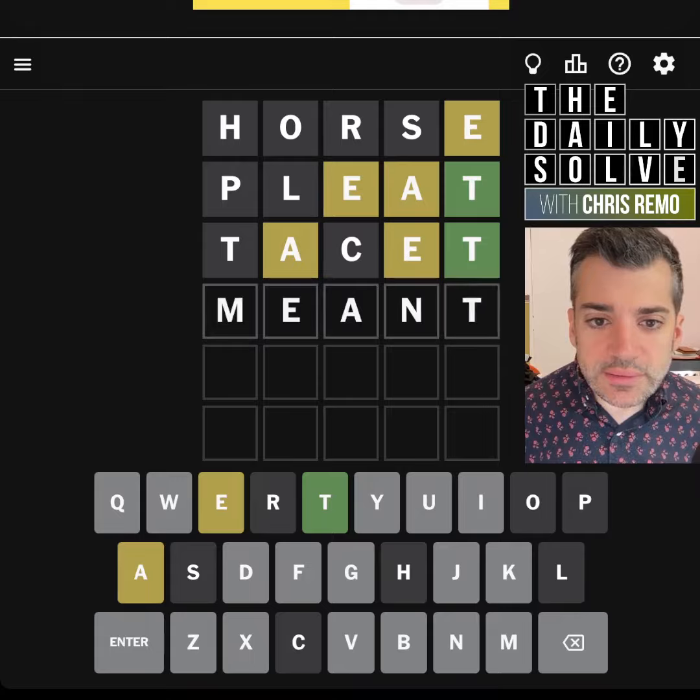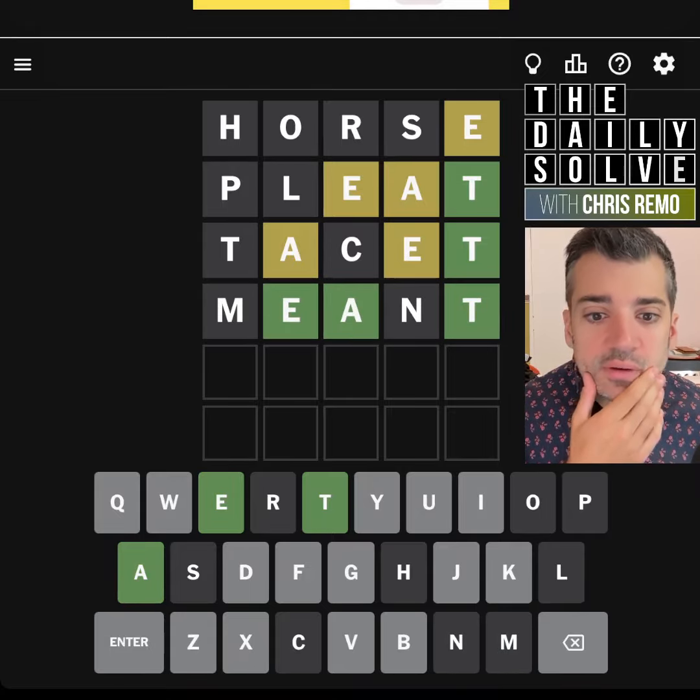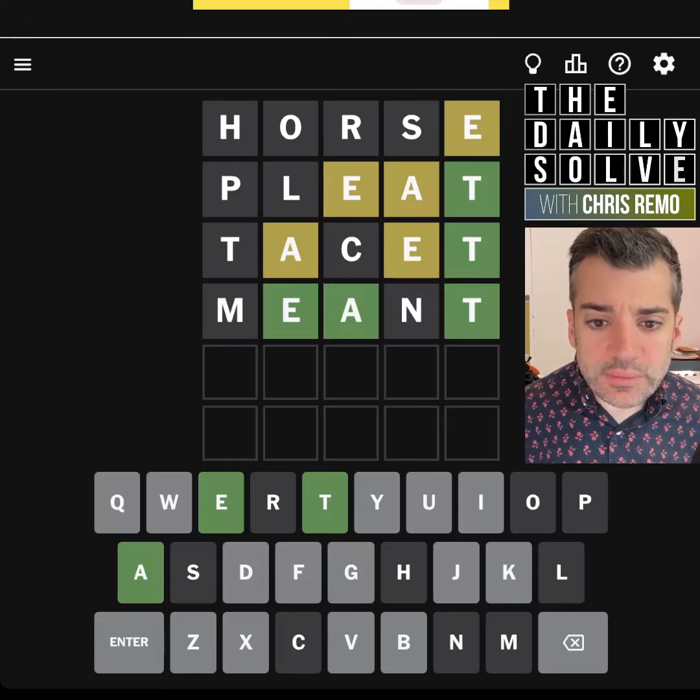Meant? No. We're getting close, though. What is it? Beaut? Like a real beauty? That feels a bit unlikely to me. Maybe it is, though. I don't know. Could it be?